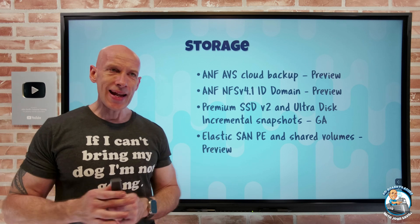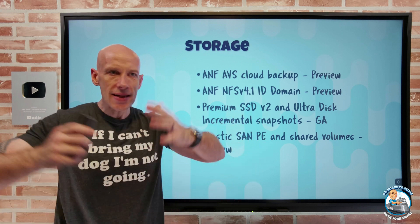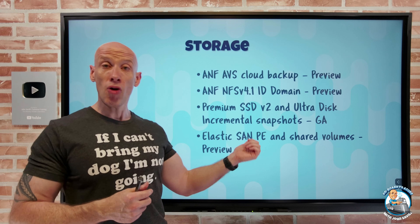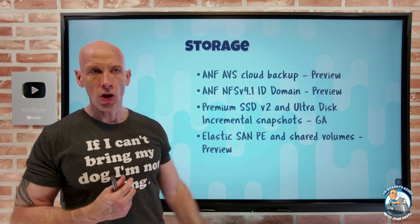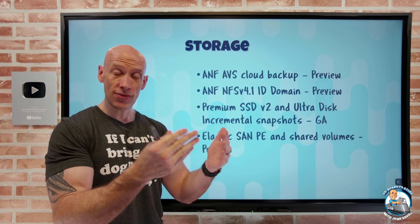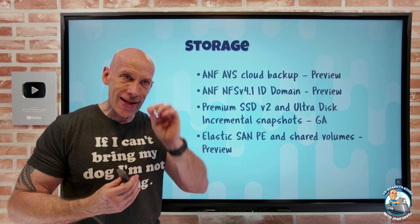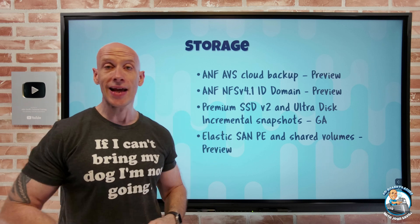ElasticSan is an in-preview service that gives me an iSCSI block target as a native Azure storage solution, consumable by anything that can use an iSCSI target. It now has support for private endpoints, which is very useful for private connectivity from a virtual network, and also shared volumes. For cluster scenarios, it supports persistent reservations, so you can use it for Windows Server failover clusters or any scenario requiring read/write to the same volume from multiple nodes.